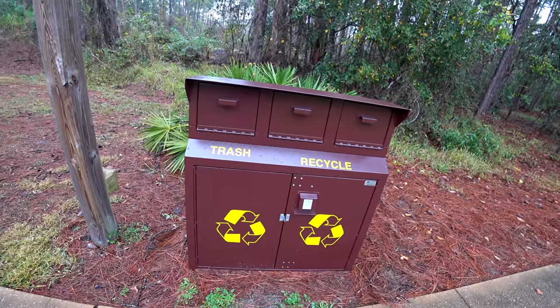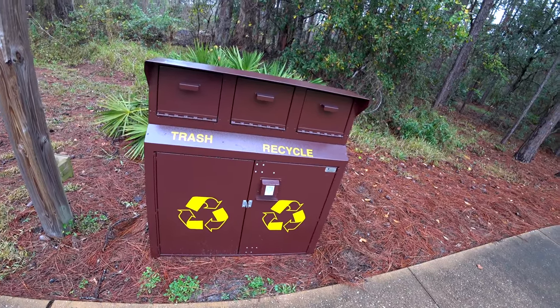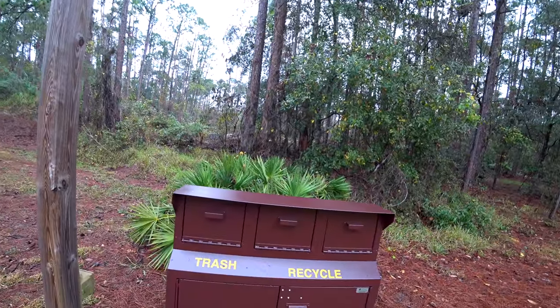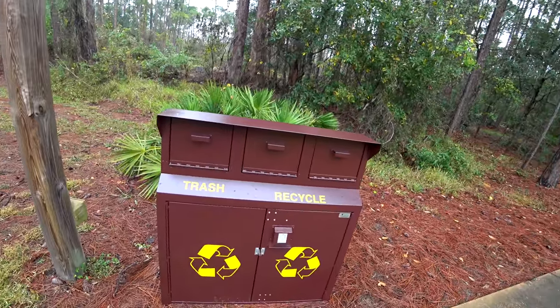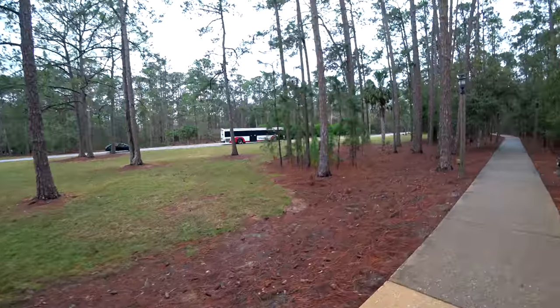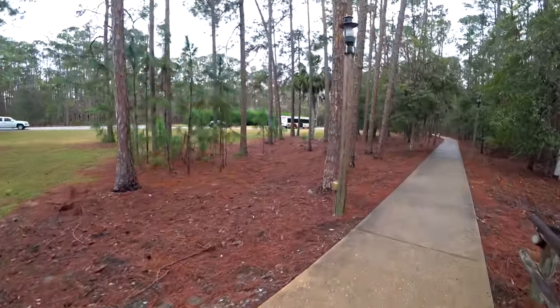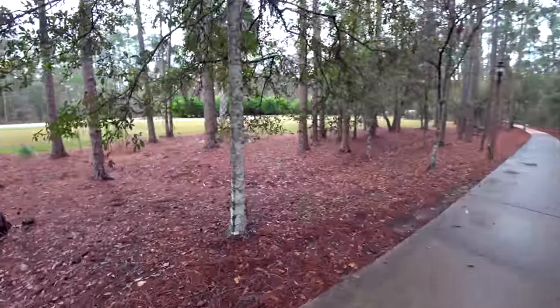They definitely have some of the most secure trash and recycling bins on Disney property, but that's because there are lots of animals around — woods everywhere. You'll see lots of big deer, turkey, and other animals. There's the bus I was talking about, going from the bus depot up towards the front and back towards the settlement, dropping off guests at their campsites and cabins.